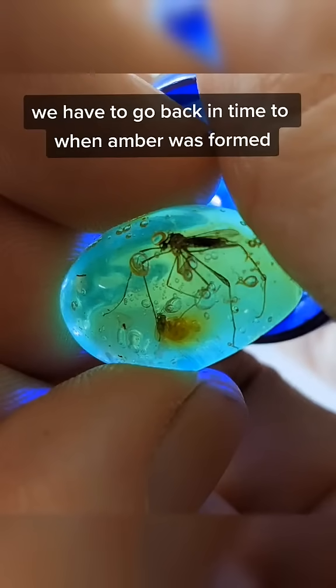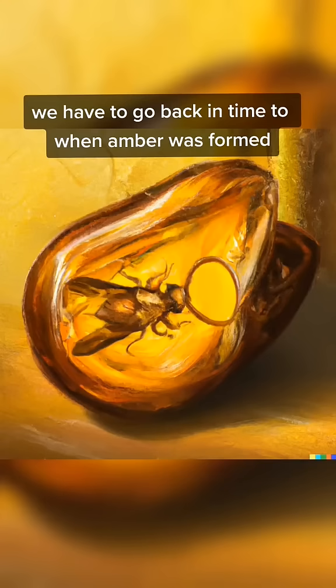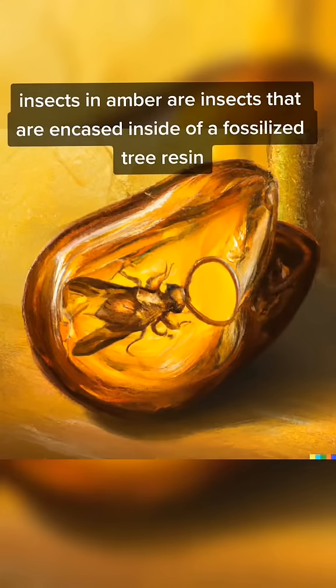To tell that story we have to go back in time to when amber was formed. Insects in amber are insects that are encased inside of a fossilized tree resin.